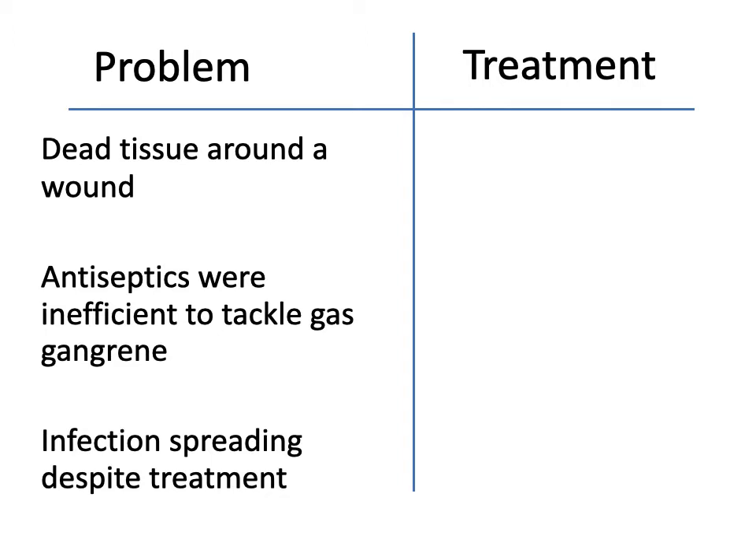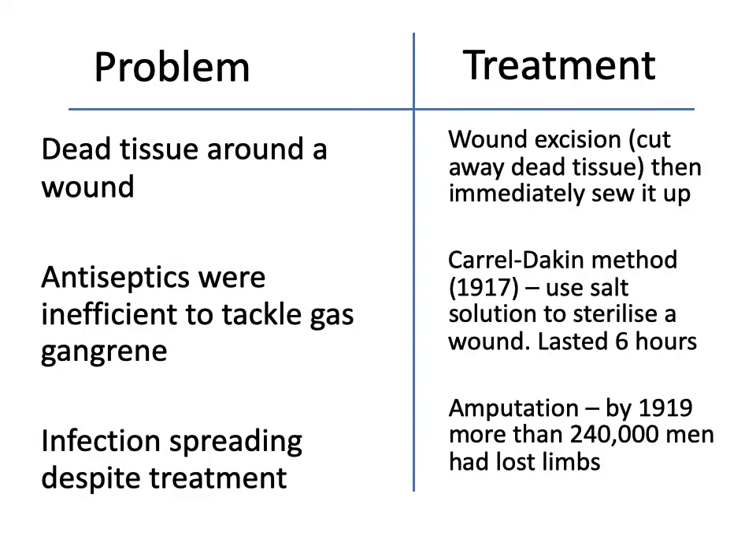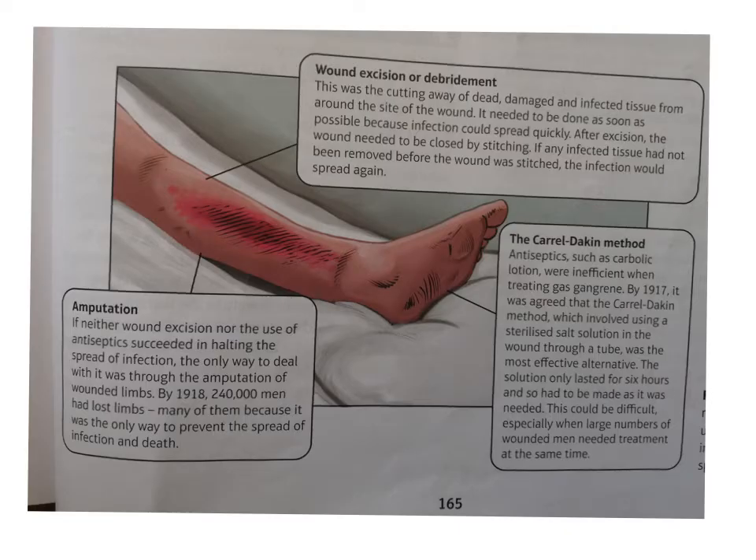The thing about dealing with an infected wound was that in World War I, on those trenches, aseptic surgery was just not really possible. So they had to innovate and come up with some different ways of dealing with the wound in order to stop infection. They introduced three new types of treatment to deal with a wound. Firstly, wound excision or debridement - that's when you cut away the dead tissue from around the site of the wound. It had to be done as quickly as possible before the infection could set in.